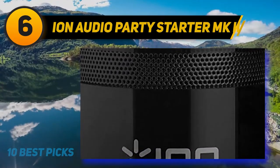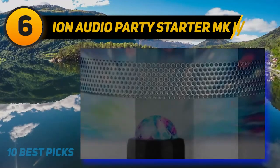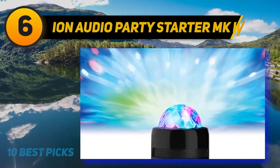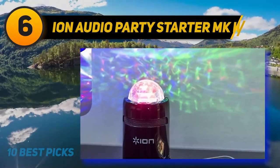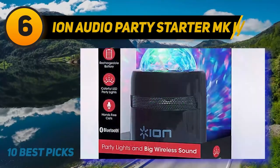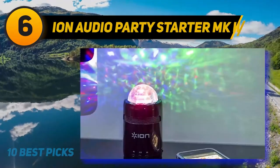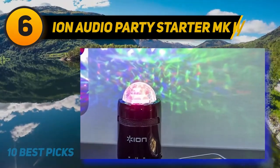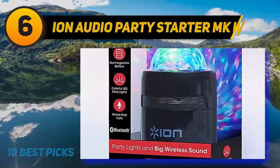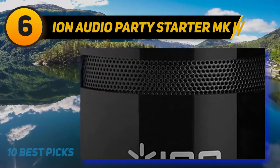The Ion Party Starter is incredibly user-friendly, with a simple design featuring buttons for play, pause, and skip track, plus an included microphone for hands-free voice calls. Bluetooth connectivity allows connection up to 30 feet, with the option for an aux cord if you prefer wired playback. The speaker is also incredibly easy to transport — small enough to slip into a pocket and made from lightweight materials. Our main criticism is that many users have reported a limited battery life, which could be annoying when far from a power source.